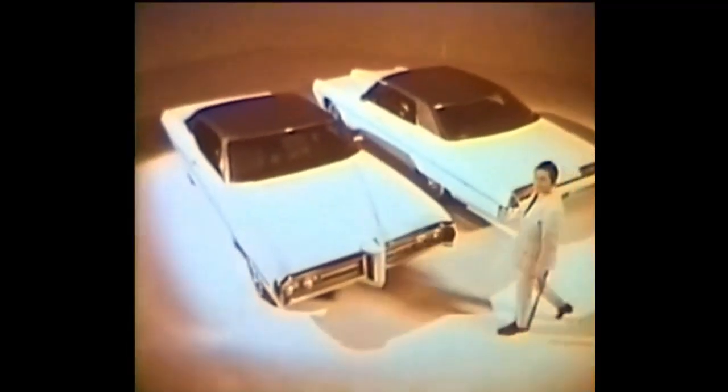Last year, Pontiac introduced its dent-proof front bumper. Some people found it hard to believe. This year, Pontiac introduces a dent-proof rear bumper, plus two resilient vinyl strips to protect the sides.